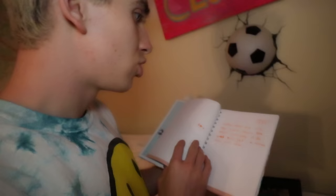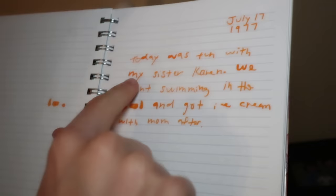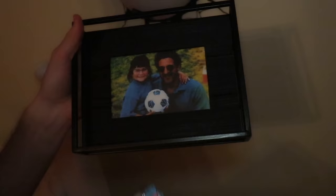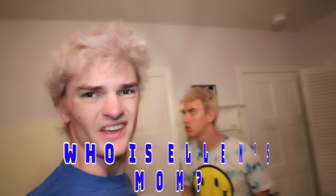Okay, you ready? July 17th, 1977. 'Today was fun with my sister Karen. We went swimming in the pool and got ice cream with mom after.' Wait a second, John — that doesn't look like a mom to me. That's Ellen. This is Ellen and Karen, right? And then there's one more picture over here — there are three pictures in here, but not a single picture is with her mom. I wonder who her mom is — that's the question. Who is Ellen's mom?